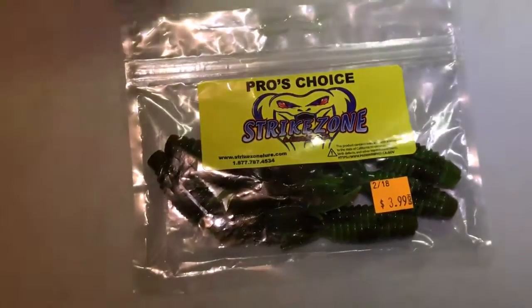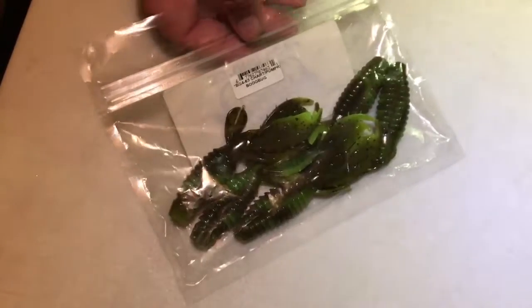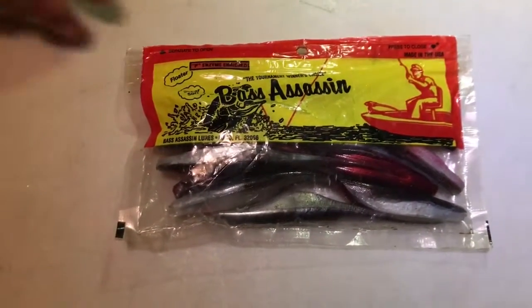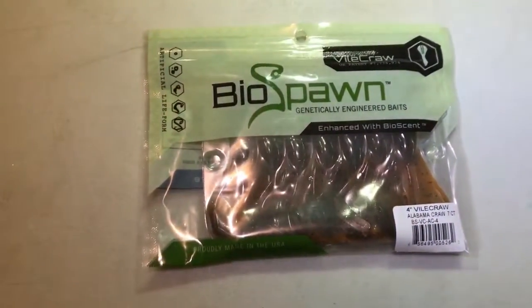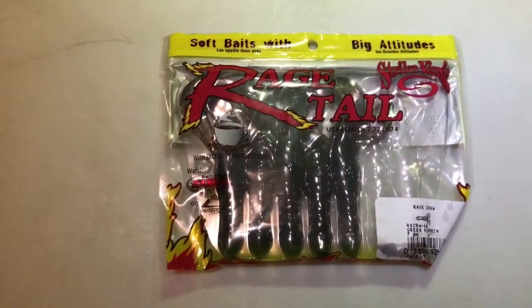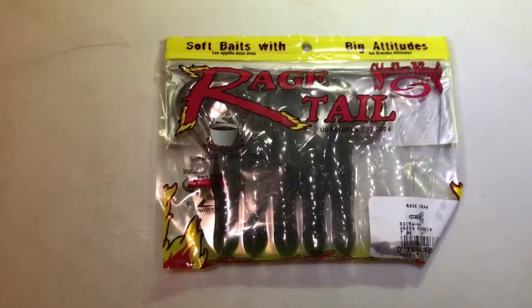We got Pro's Choice Strike Zone — these are called Boom Bug in chartreuse pumpkin. Then we have some Bass Assassin Shad pattern, some Fivelas Spawn, Fivelas Craws in Alabama Crawl 7-pack, and some Strike King Rage Crawls in green pumpkin with coffee centers.